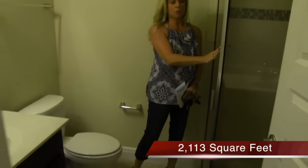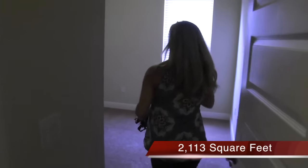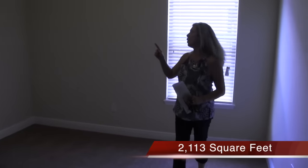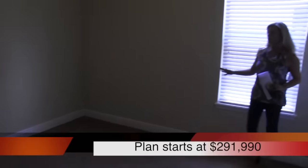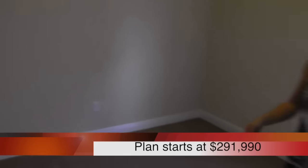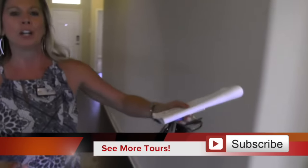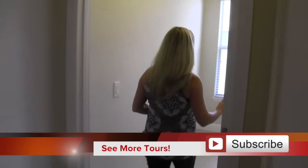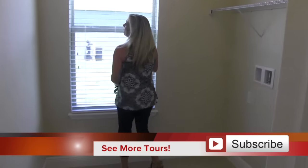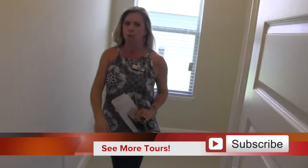Here's your third bedroom — a nice sized room. If you have four bedrooms, think about using one as an office. Over here is your laundry room — one of my favorite things is a window in the laundry room because it makes it bright and cheery, which makes an otherwise dreary chore a little better.